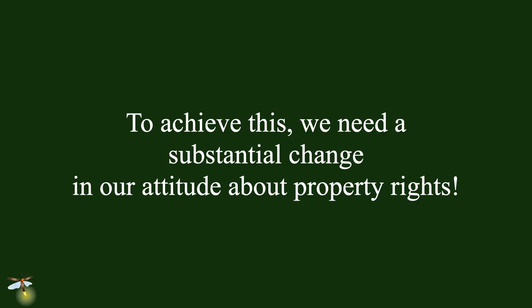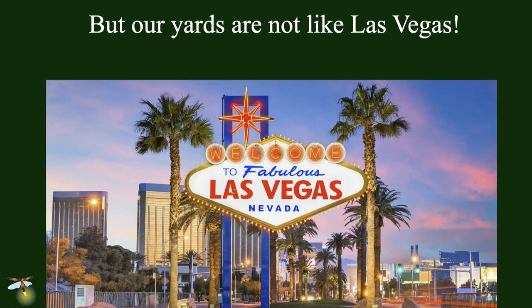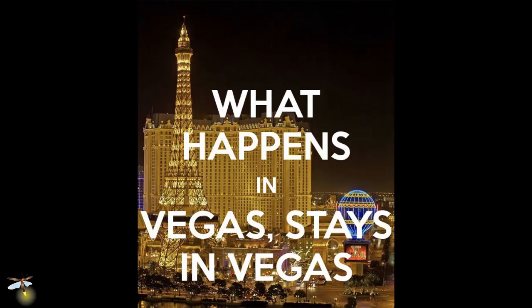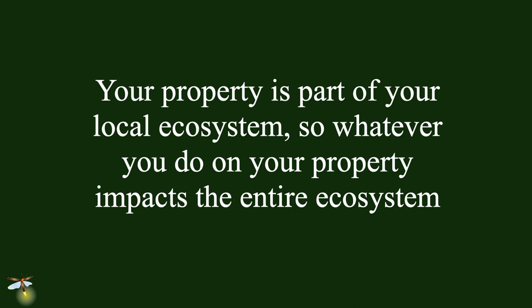To achieve this, we're talking about practicing conservation on private property, which means we're going to have to reevaluate our attitude towards property rights. We do have this idea that we can own part of the earth and do anything we want on that piece. But our yards are not like Las Vegas — what happens in our yards does not stay on our yards. Our properties are part of local ecosystems, so whatever we do to them impacts the entire ecosystem that surrounds us.